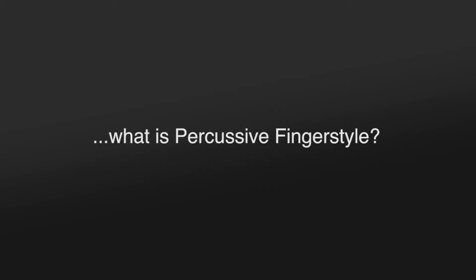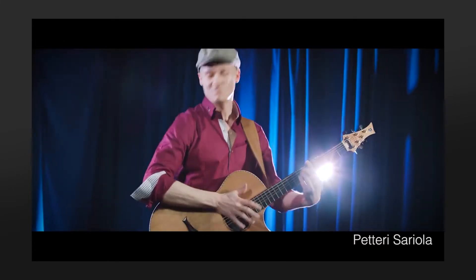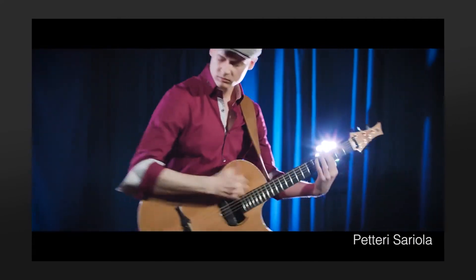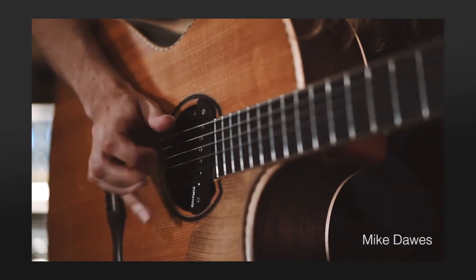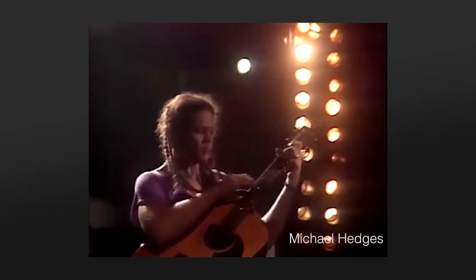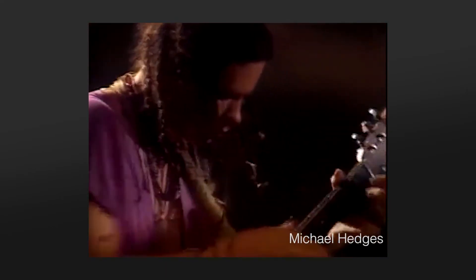Not all of you might be familiar with what percussive fingerstyle is. It is a set of performance techniques on the acoustic guitar which are highly visual and really enhance the presence of the guitar on stage. It was born out of the work by Michael Hedges in the mid-1980s. It has grown in popularity in the last decade, and now it has a large following, a community, and a set of established gestures.